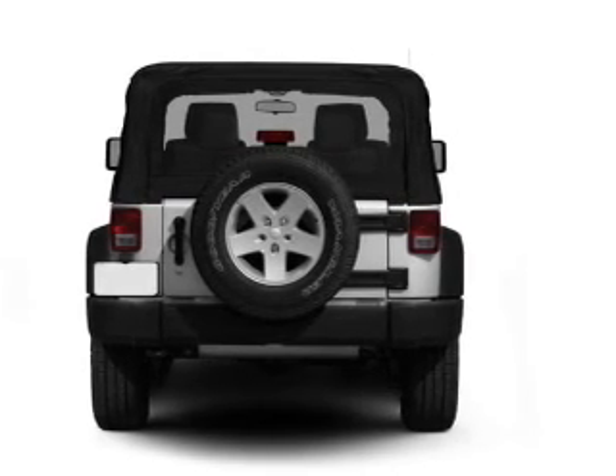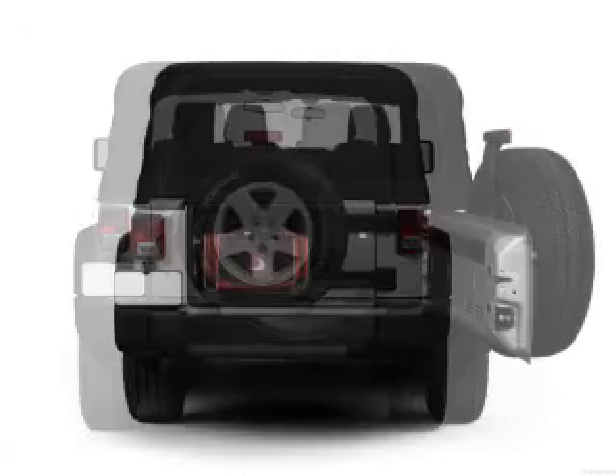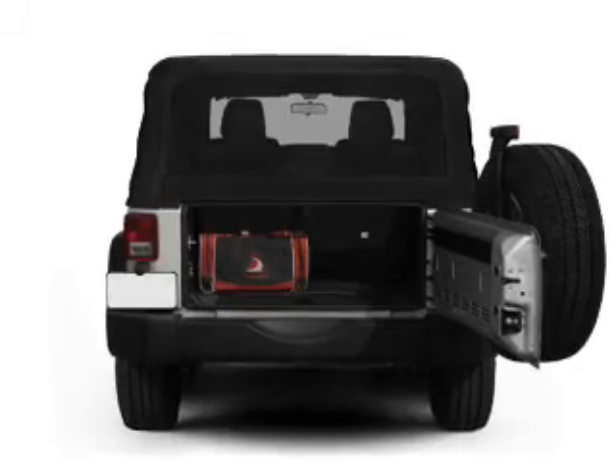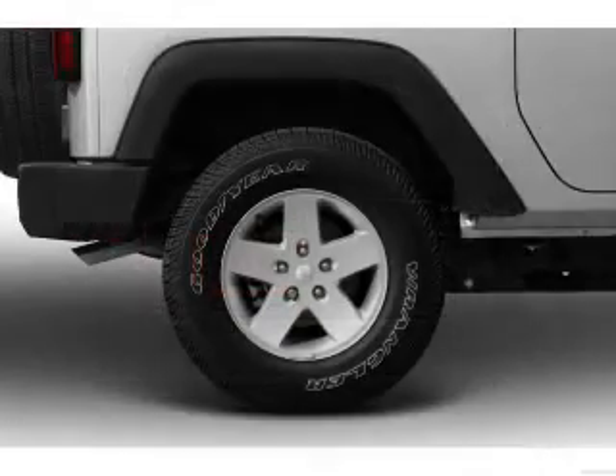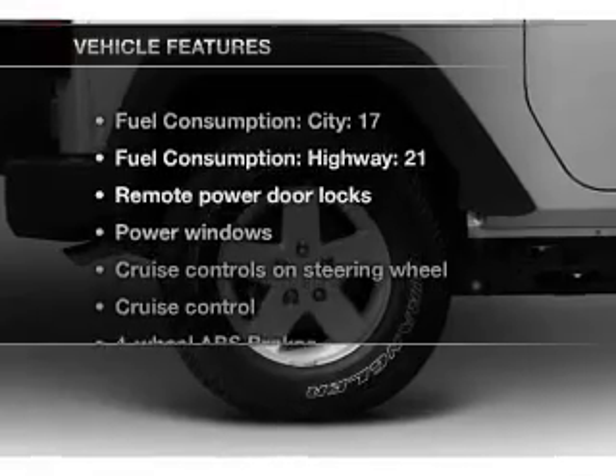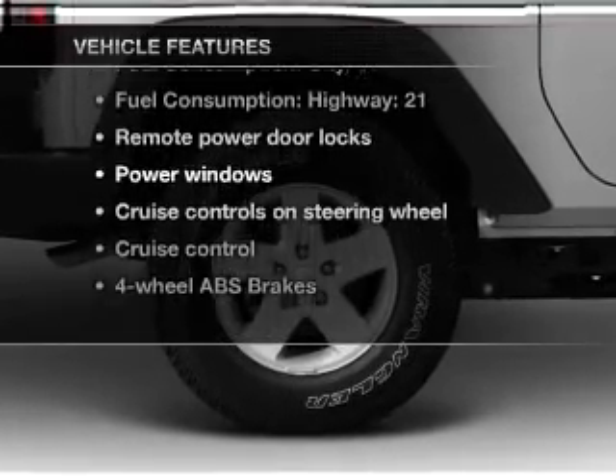Navigation is included to help you get to your destination with ease. A premium sound system is just one of the benefits of owning this vehicle. Brake safely with the Anti-Lock Braking System, plus enjoy these notable features that are included.